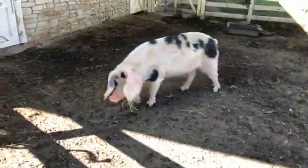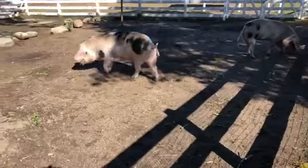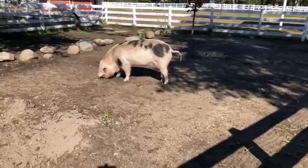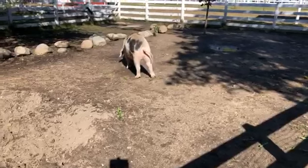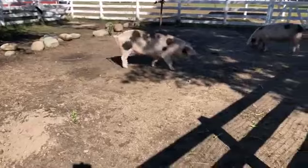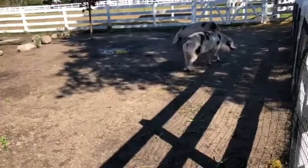Ollie is a Vietnamese pot-bellied pig. The girls are 11 years old — they came to us as babies, no bigger than a football with tiny little spots. You can see how big they've grown: they're right around 382 pounds. This species can get up to about 500 pounds, so these are big girls. They have the muscle to show it and push their way around to get the treats they want.